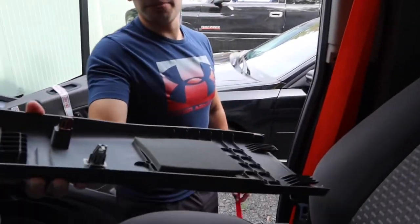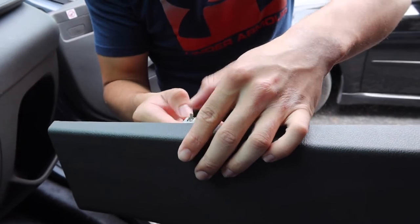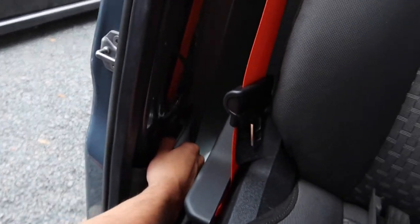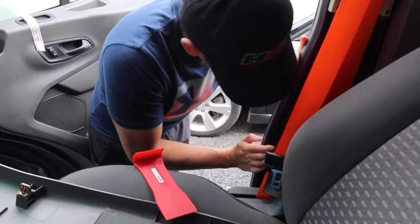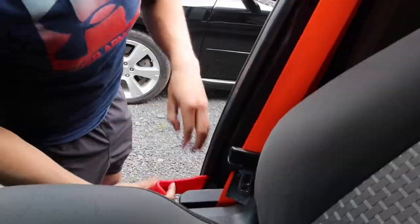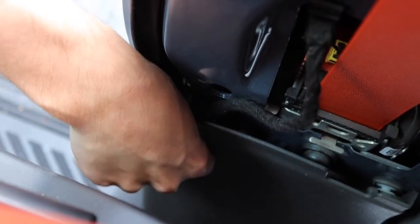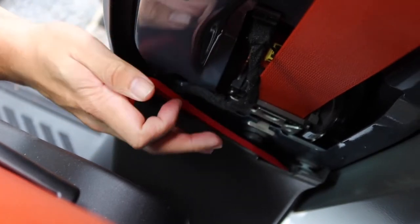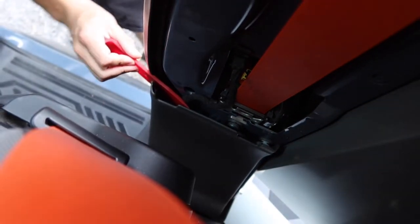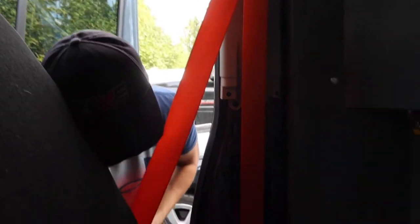We got this piece off after battling it — this little guy was not being friendly. It's got these hooks — I think we bent one of them a little, oh well. Now we have to pull this other piece off too, which blows. Going to pull this bottom piece off — this wall is really making it difficult.